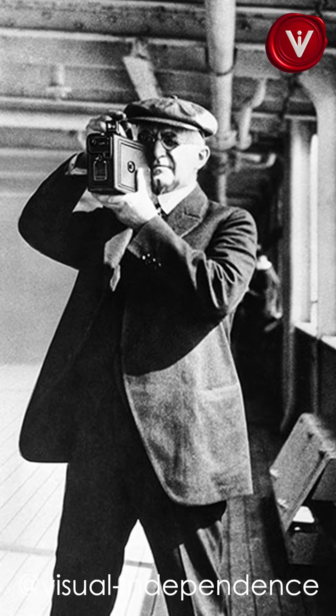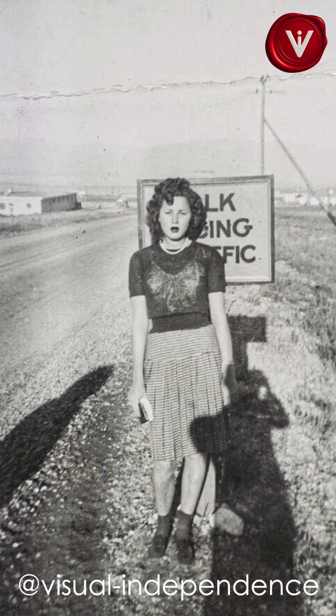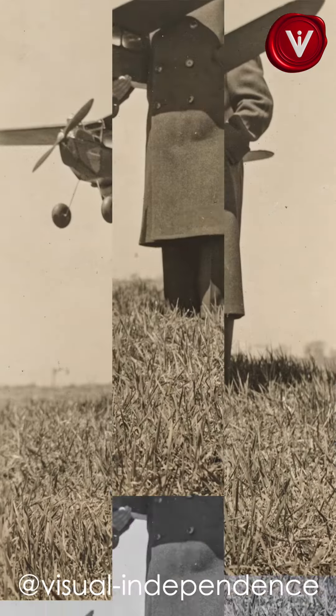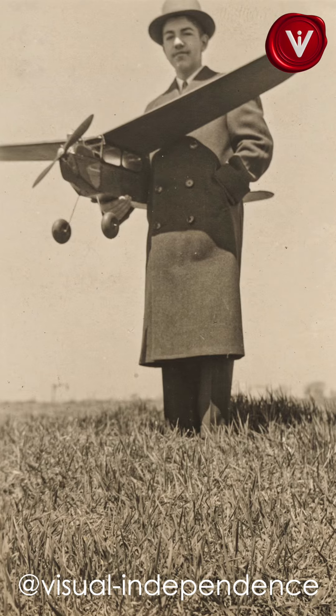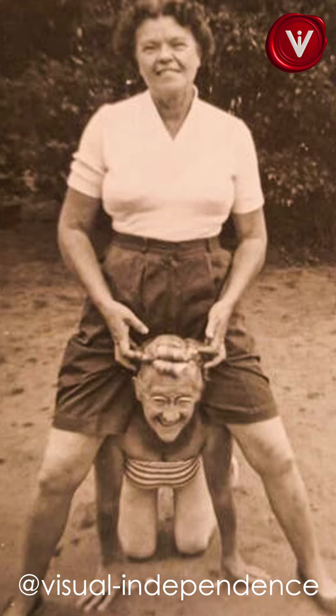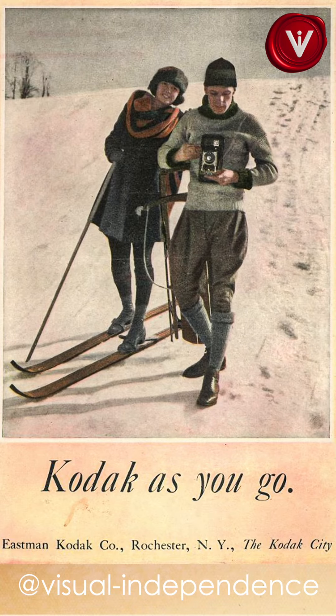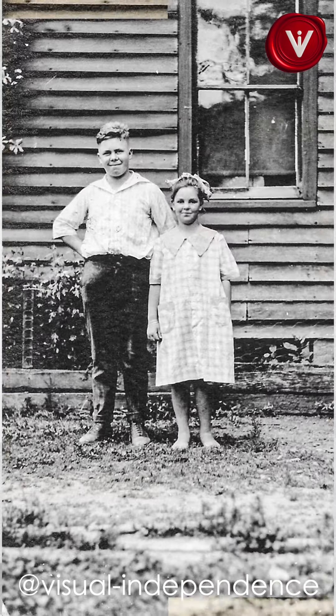The Brownie is a simple cardboard camera with a convex concave lens that captures square 2.25 inch images on roll film. It enabled ordinary people to take photographs without professional training or expensive equipment. This democratization of photography paved the way for vernacular photography and future innovations in camera technology.